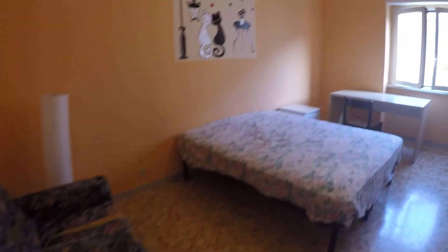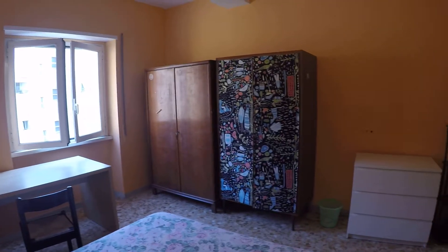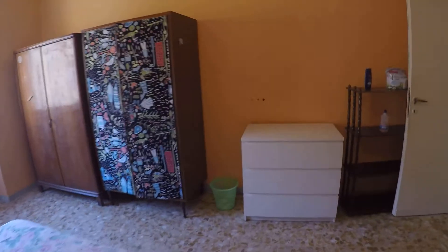This is bedroom number two. We have a double bed, over here we have a sofa, a desk, wardrobe over there, and a chest of drawers.